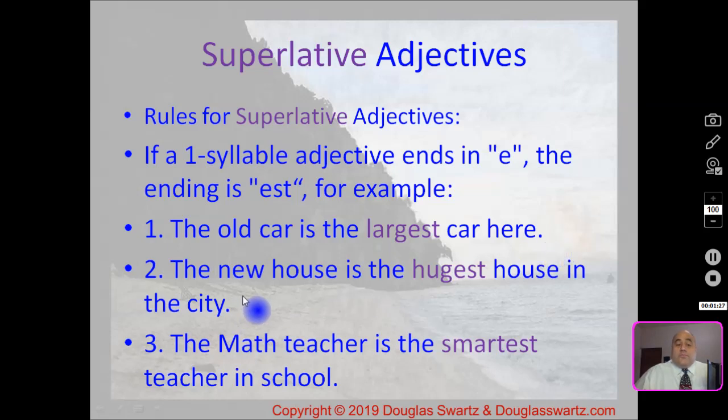Number two: the new house is the hugest house in the city. Hugest. Number three: the math teacher is the smartest teacher in school. Smartest.